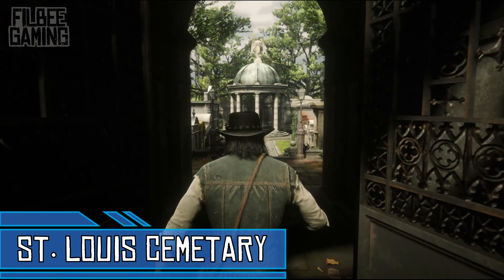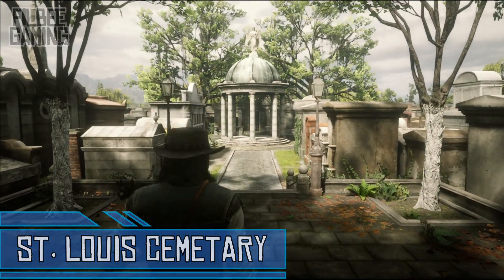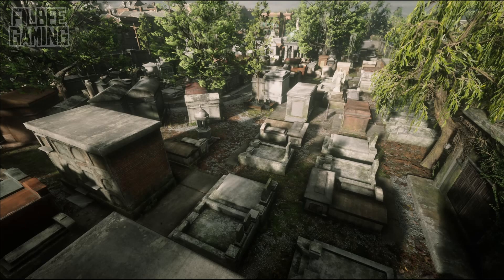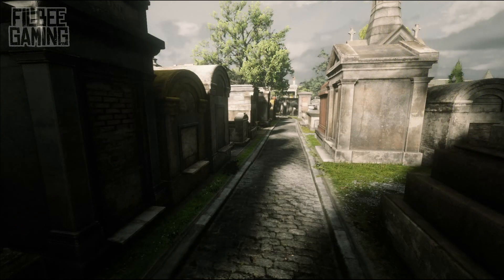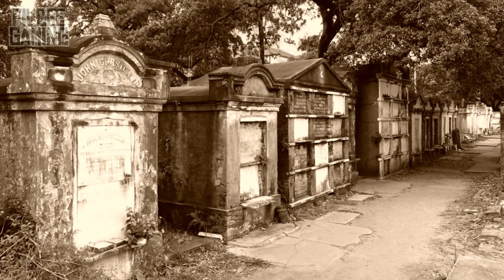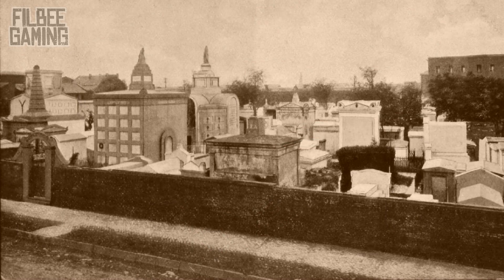As John Marston quotes during his time in Saint Denis, 'the cemetery is impressive.' Instead of standard gravestones or simple crosses, the cemetery houses large graves, most of which are placed above ground and are inhabited by the wealthier side of the city. This is strongly based on the Saint Louis Cemetery in New Orleans. The reason for the majority of graves being above ground was because of the constant rain and flooding which would frequently wash up both corpses and bones.